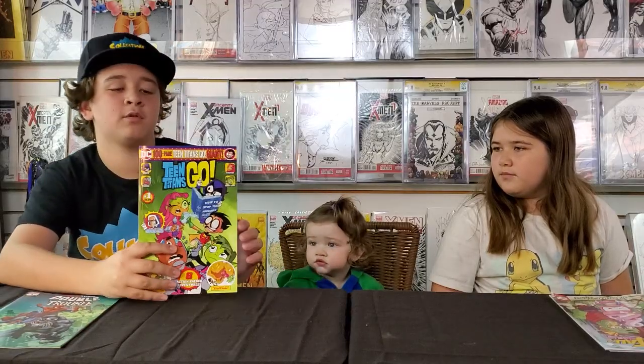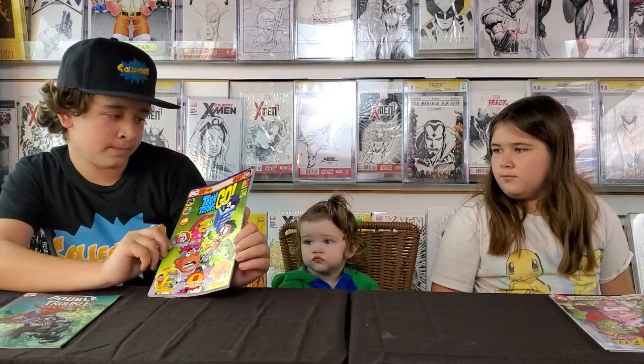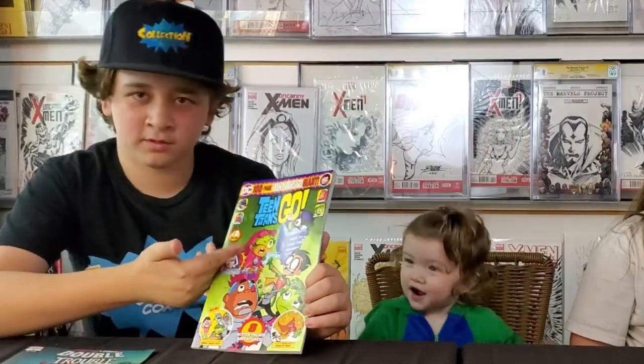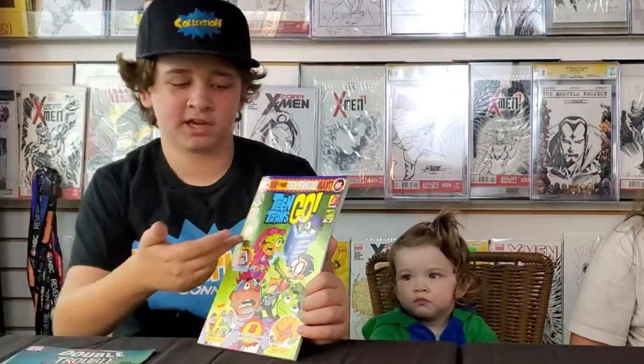Two hours later. Next week I will be reviewing Teen Titans Go for you guys. It doesn't really have a title other than Teen Titans Go. It's 100 pages, so it's going to take me a while to do, and it has eight stories. So that's going to be fun.